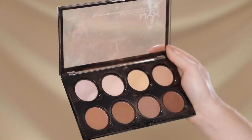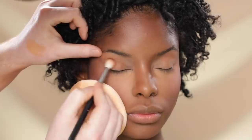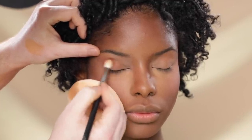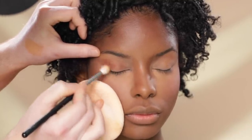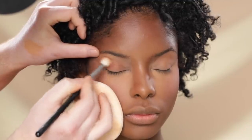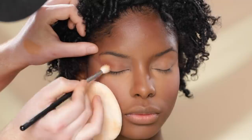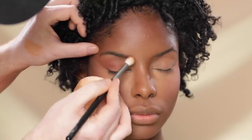Next, using the NYX Highlight and Contour Pro Palette, I'm dipping into the deepest shade to use as an eyeshadow and buffing it onto the upper lid. This is the only color I'll be using on the eyelids today. Similar to what I said about the blush, I love the look of really simple eye makeup paired with a bold red lip. So I'm going to keep the eyeshadow simple and next add a thin winged liner.